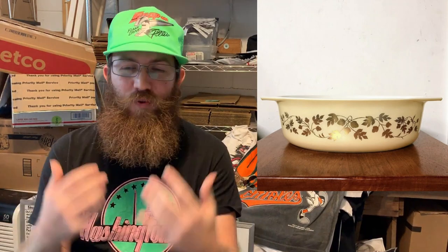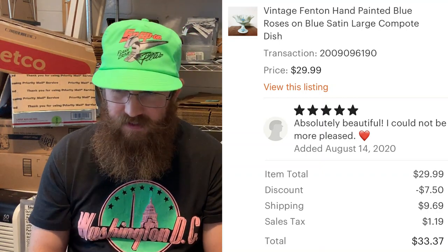We sold another Pyrex casserole dish — Gold Acorn pattern, oval casserole 045, no lid. The buyer was all in for $16.82. And more Fenton: a vintage hand-painted blue roses on blue satin large compote. The buyer left five stars — 'Absolutely beautiful, could not be more pleased' — and was all in for $33.37.